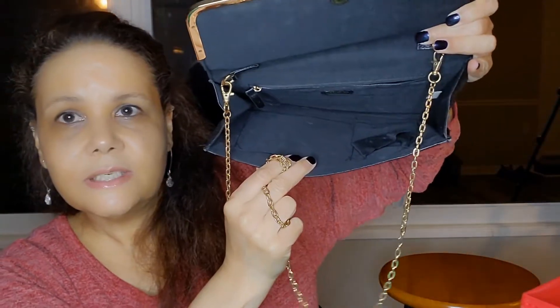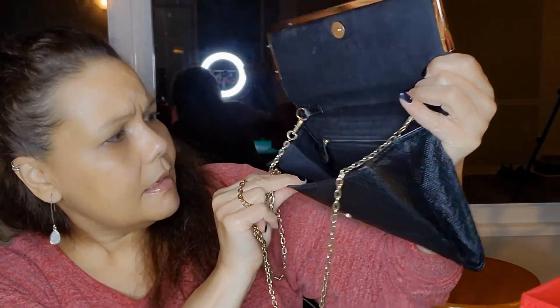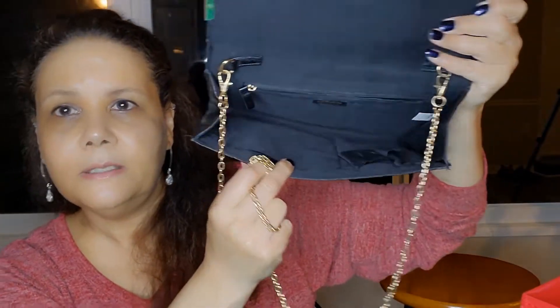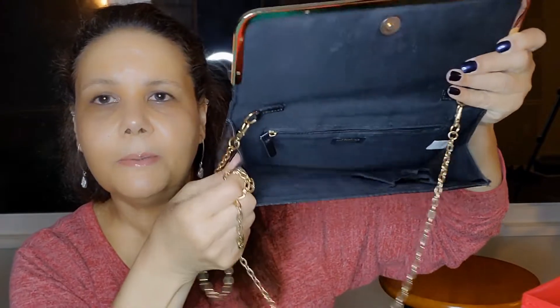The inside is clean — it's a nice clean bag, I don't see any stains or anything. It's by Colette E. Heyman, so this is also a designer bag, and you can see the zipper pocket on the inside.